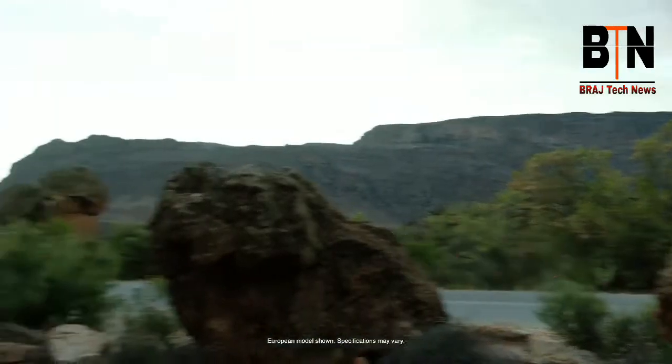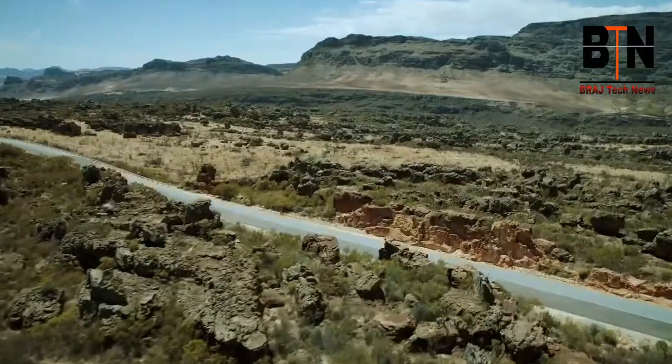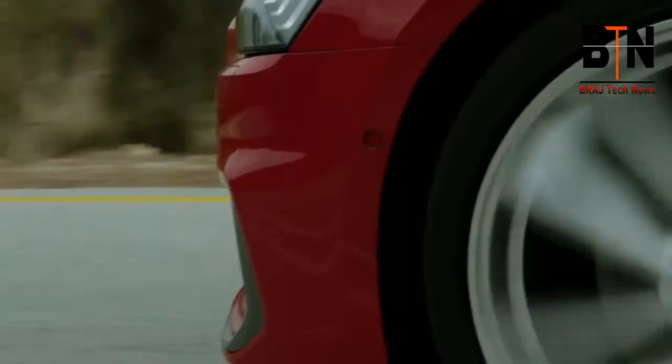Design, technology, and comfort come together to make the soul of the Audi A6. Boasting a myriad of convenience features and generous space, the sedan delivers for driver and passengers alike.